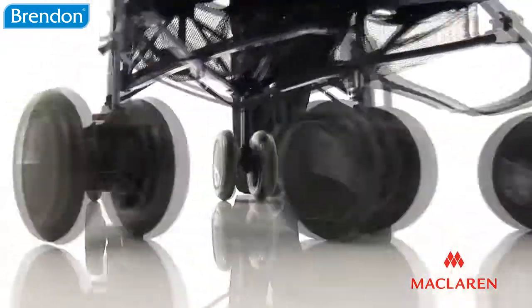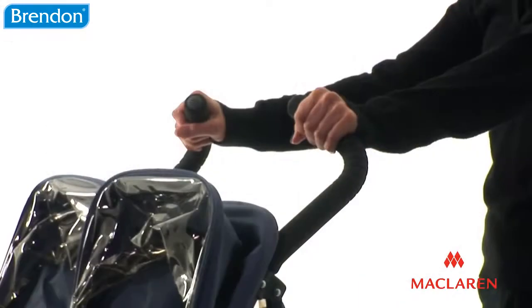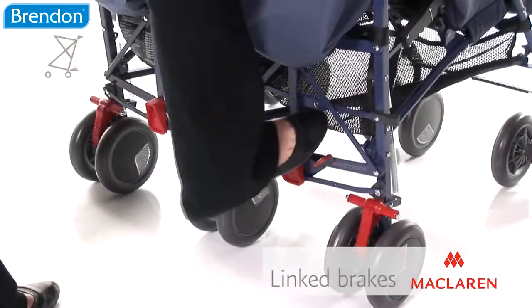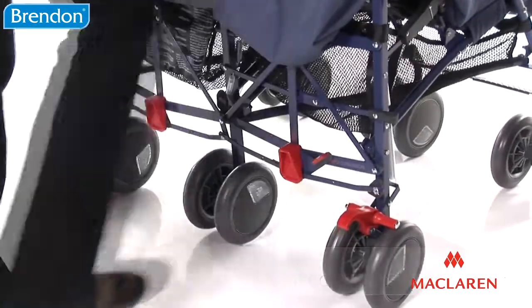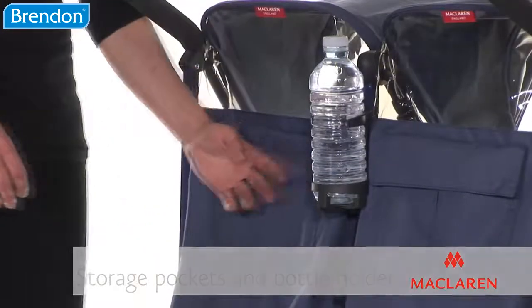Easy to maneuver with front swivel wheels, the TwinTechno features suspension, soft foam handles, and linked brakes to allow you to travel with ease, whilst the handy shopping basket, storage pockets, and bottle holder carry all your essentials.